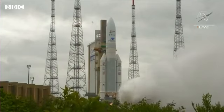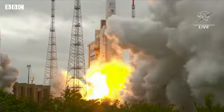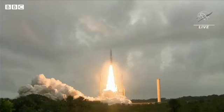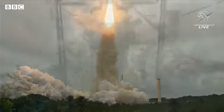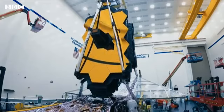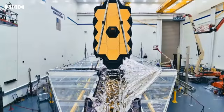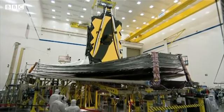And we have engine start. And lift off. From a tropical rainforest to the edge of time itself, James Webb begins a voyage. It's taken 30 years to develop, cost more than $10 billion, and has involved thousands of scientists. This is the James Webb Space Telescope.